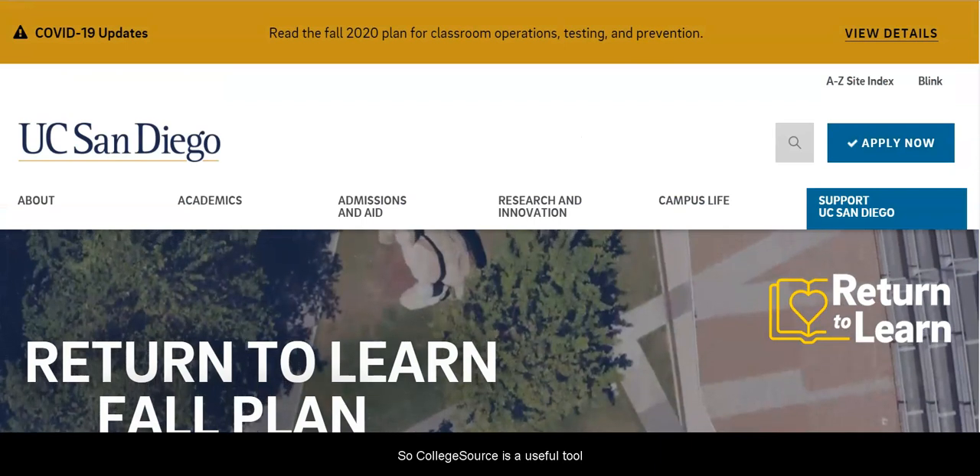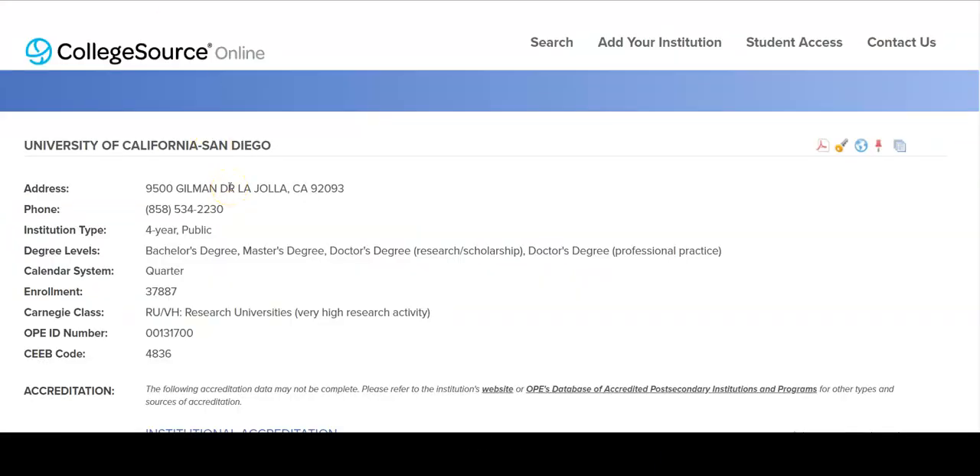CollegeSource is a useful tool to get some background information — one more tool in your toolkit to help you better prepare for transfer. If you have any questions, you can always ask us via the Ask a Librarian button on the library homepage. Good luck with your transfer aspirations, and be well. Thank you so much.